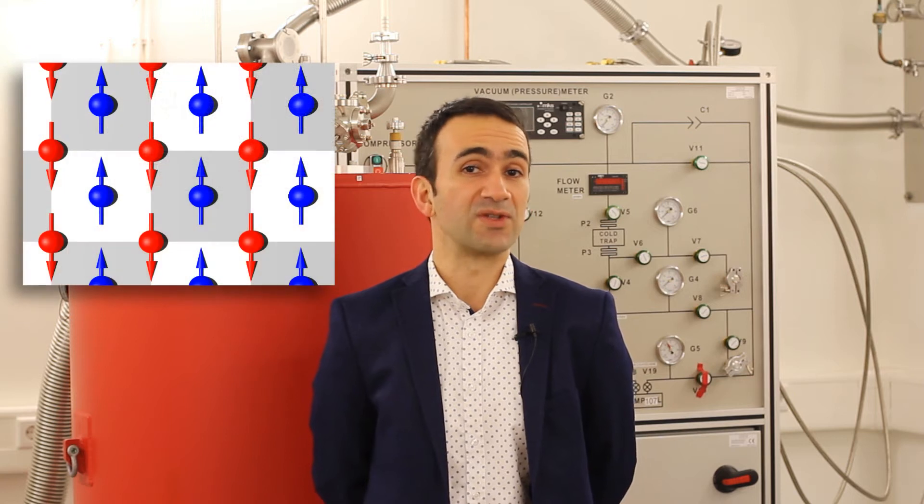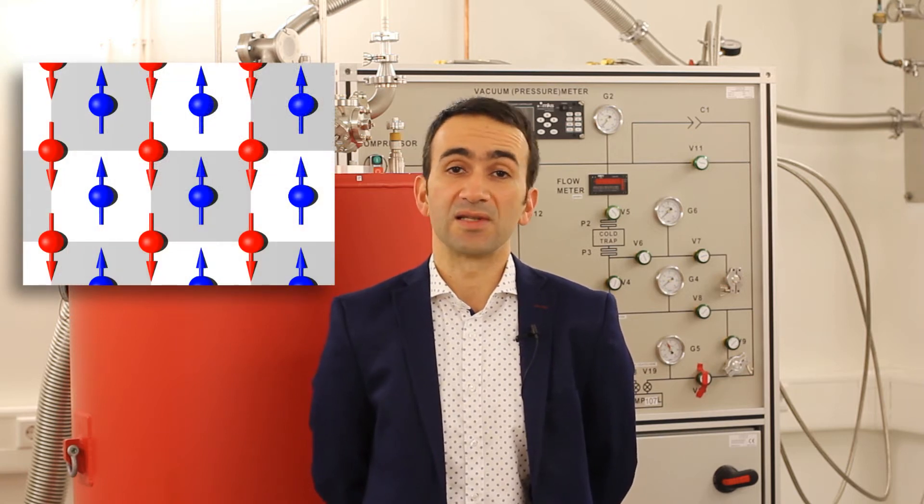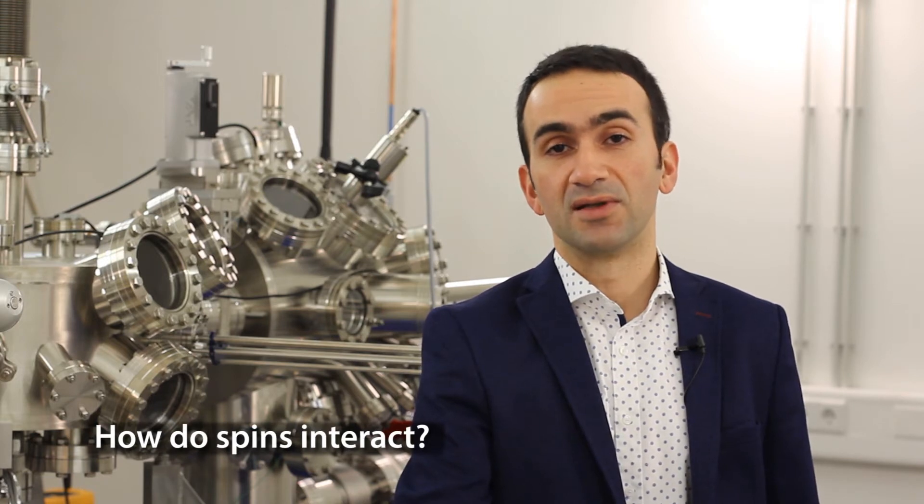In Nijmegen, at the Institute of Molecules and Materials, in the scanning probe microscopy department, we ask ourselves such questions in being able to understand matter at the level of a single atom, and also how spins behave and how they interact — whereas spin is the atomic analog of an everyday magnet. However, the understanding of how spins behave at the level of a single atom and how they interact at this length scale is still one of the biggest challenges in modern day physics.